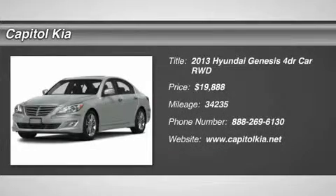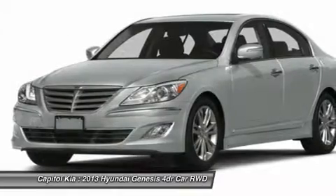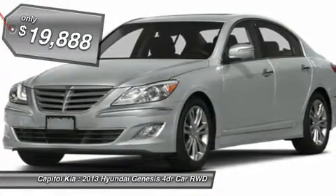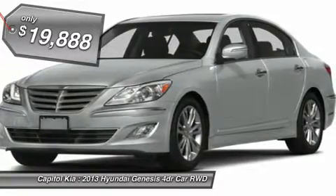This outstanding example of the 2013 Hyundai Genesis 3.8L is offered by Capital Kia. When your newly purchased Hyundai from Capital Kia comes with the Carfax buy back guarantee, you know you're buying smart.